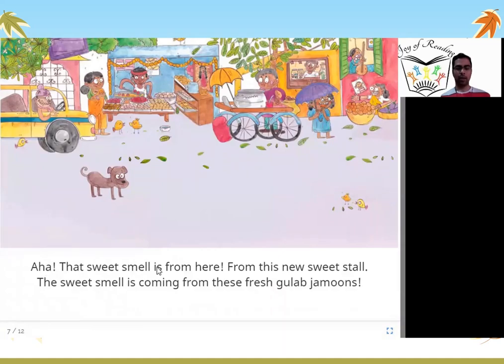Aha! That sweet smell is from here — from this new sweet stall. The sweet smell is coming from these fresh gulab jamuns. The boy goes to the market and sees this is where the nice new smell is coming from. It is a new sweet shop with so many sweets. The fresh gulab jamuns are making the very nice smell. Haven't you eaten gulab jamuns? They are very tasty and smell really nice. That was the smell the boy was smelling and wondering, what is this new smell?